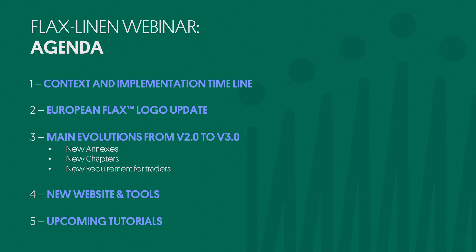This webinar will cover the following topics. We will start by looking at the context for the evolution of European Flax and outline the timeline of implementation for the new version of the standard, the audits and the certificates, with a short technical focus on an update to the logo. Our primary objective at the Alliance is to help certified companies get to grips with the main changes brought to European Flax. I will present an overview of these changes, introduce the new annexes and chapters of the standard, as well as a new specific requirement for traders.